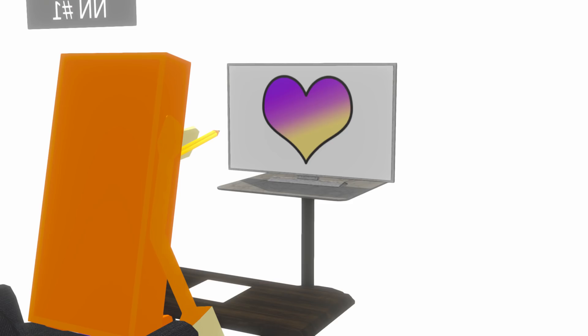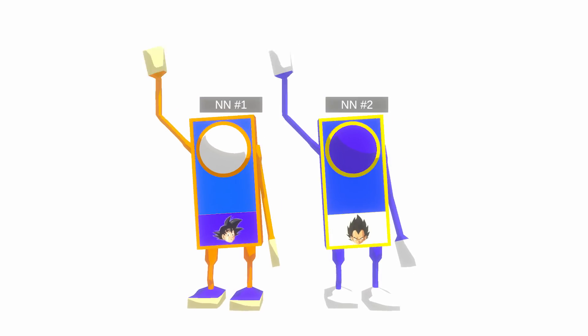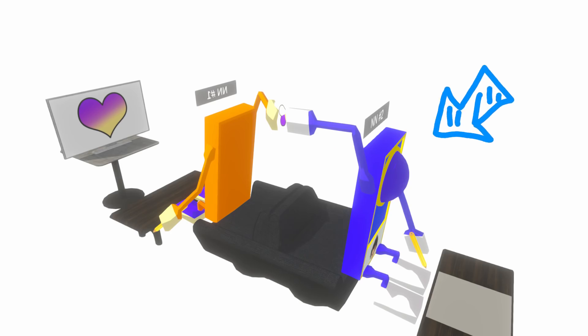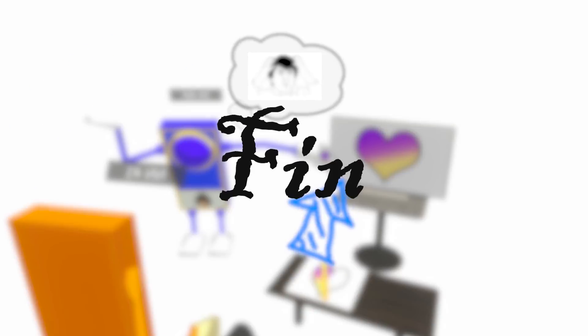Both networks must work together to complete the task of recreating some input from compressed data. They are both trained at the same time because the second neural network needs the first neural network in order to do its job, and the first neural network needs the second one in order to learn anything.